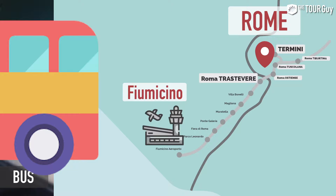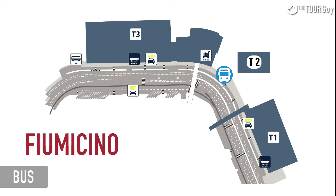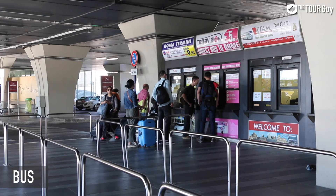If the train isn't your thing, no problem. The airport has tons of other transport connections into the city. The bus stop for Fiumicino is located just opposite Terminal 2 and you will see signs all over for the regional bus station. The buses leaving from the airport will take you to Termini train station as well as a few local stops around the city depending on the bus company you choose. You can buy a ticket online ahead of time or even on the bus for a small surcharge.